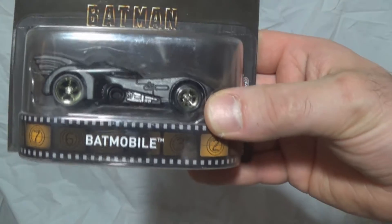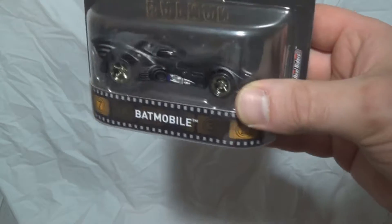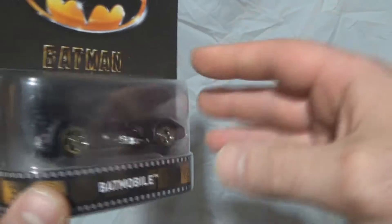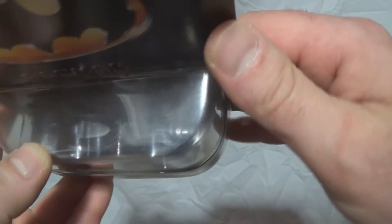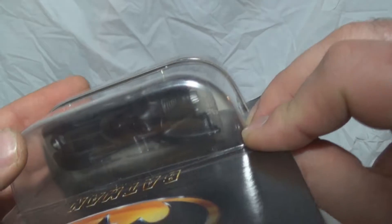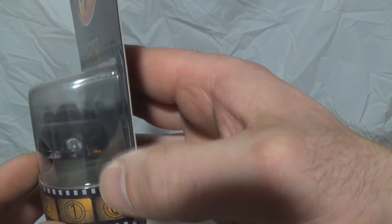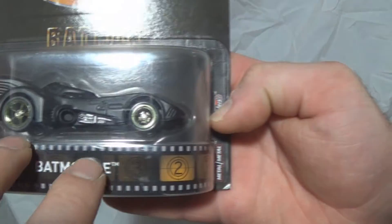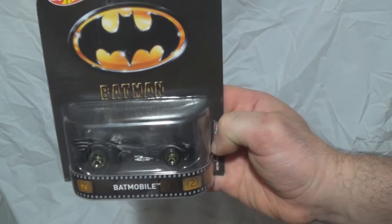It's one of the best Hot Wheels Batmobiles I've seen, and it's pretty close to the original toy car you could play with with action figures. The back has red lights and silver exhaust. The front has two headlights, silver exhaust or intake, and gold rims. It's actually pretty cool.